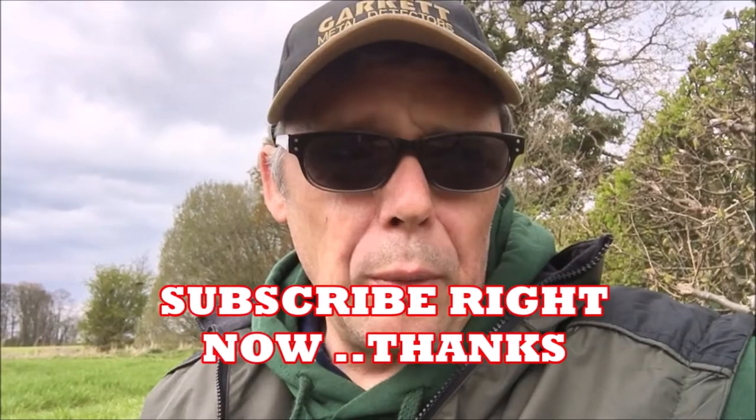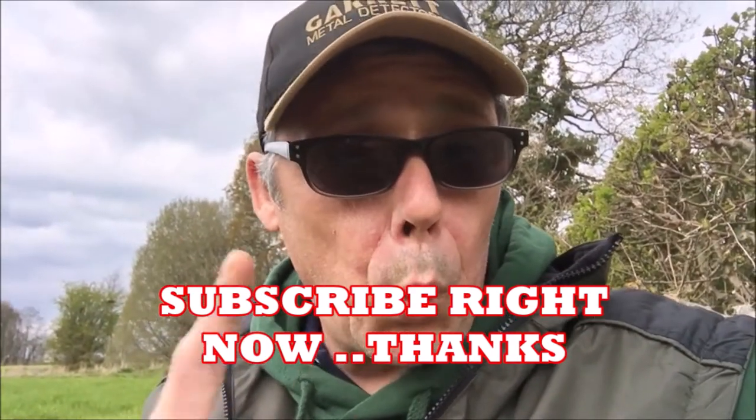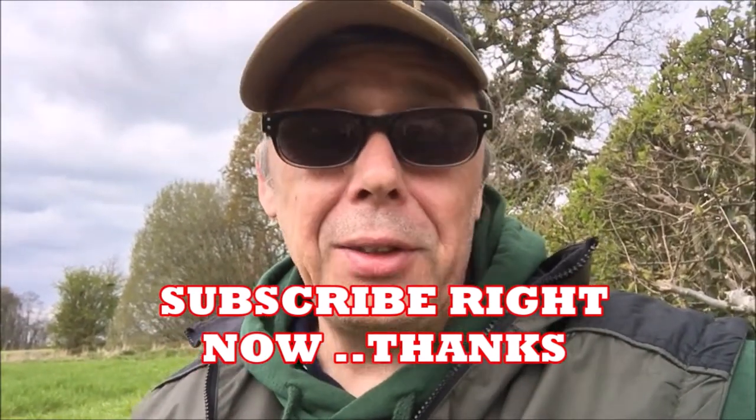Hi guys, thank you for joining me for part two of Easter hunting. Yesterday was a bit of a relic day, so today hopefully it's going to be a bit of a clean day — let's hope. I'm just going to finish off where I was yesterday, see if I can't pick anything else up. I was going for deep targets yesterday, got a few of them. So yeah, we'll just go up and down whichever way, and let's see what we can get. Crack on, get this done.